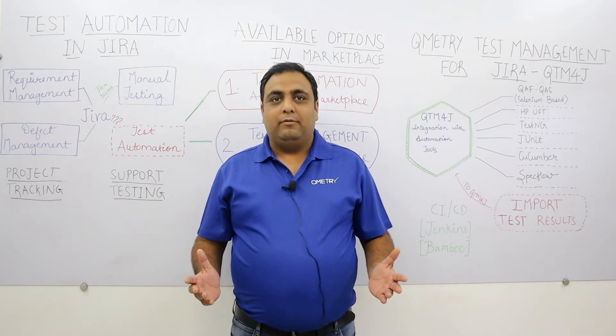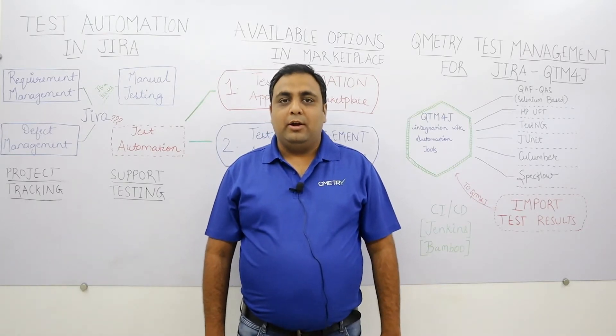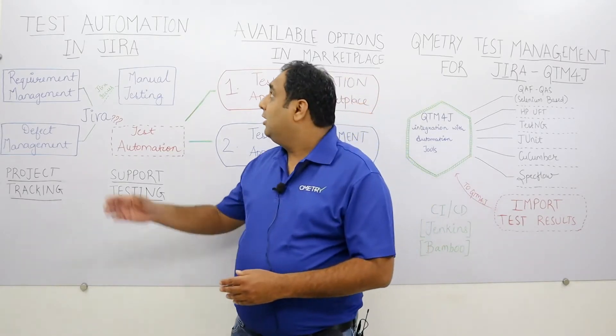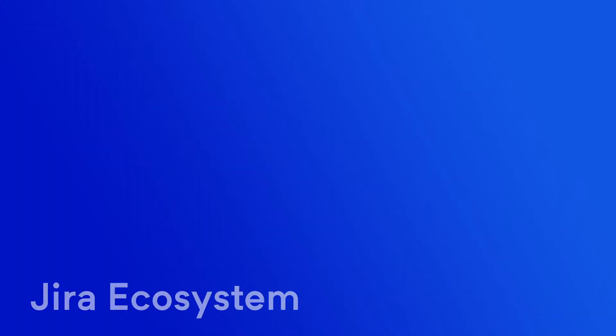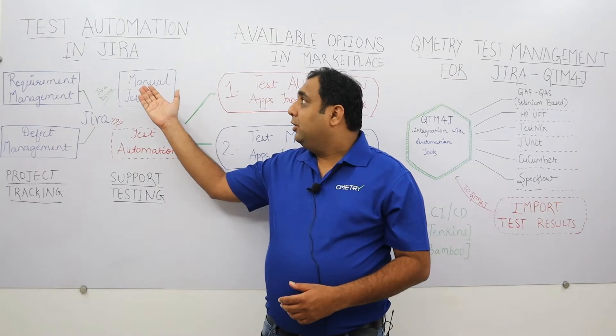Hello everyone, welcome to the next session of Qmetry Quality Board. Today we'll see how agile teams can effectively and efficiently manage their test automation in Jira. I am Puneet, from the Qmetry product team.